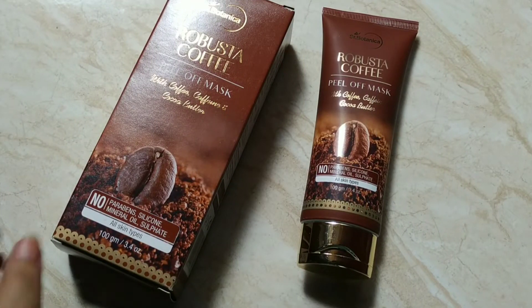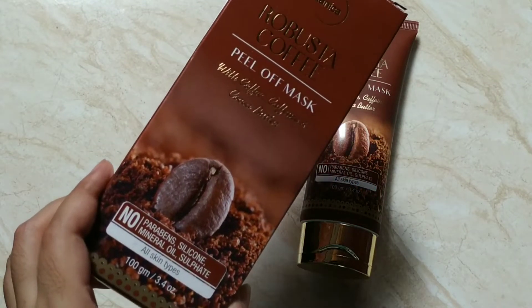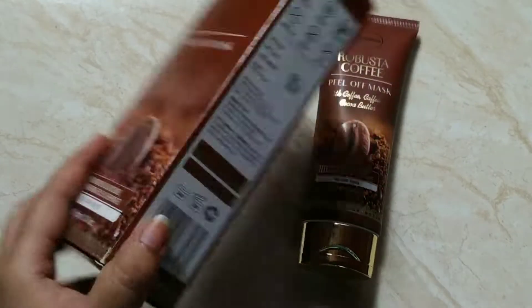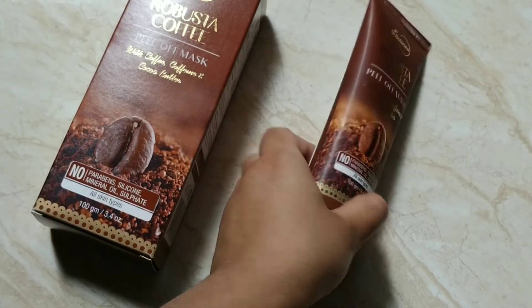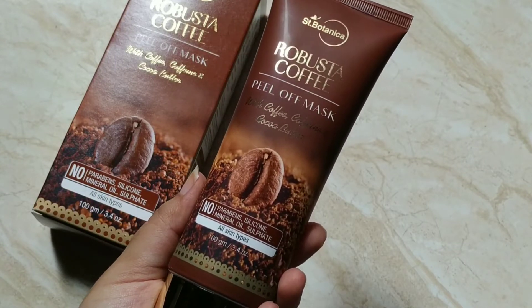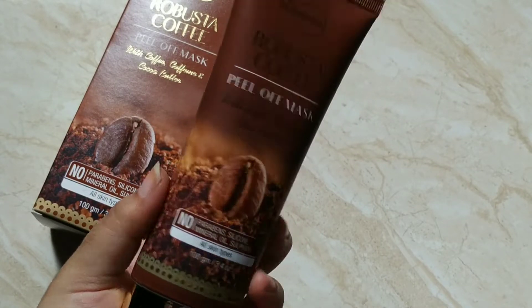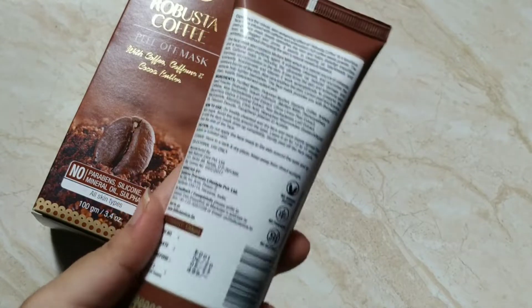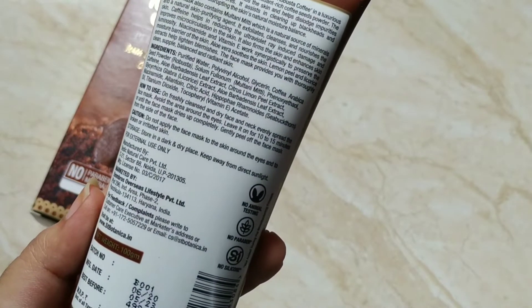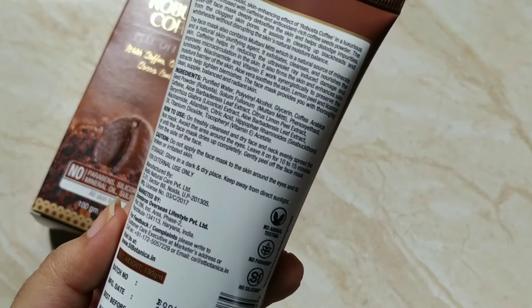Step number two is exfoliating our skin. Nowadays we have both physical and chemical exfoliators available in the market. Did you know that a peel-off mask falls under the category of physical exfoliator? Today I'll be using the St. Botanica Robusta Coffee Peel Off Mask with coffee, caffeine, and cocoa butter. The mask contains coffee seed powder, multani mitti, aloe vera leaf extract, licorice extract, allantoin, niacinamide, sea buckthorn oil, and vitamin E.